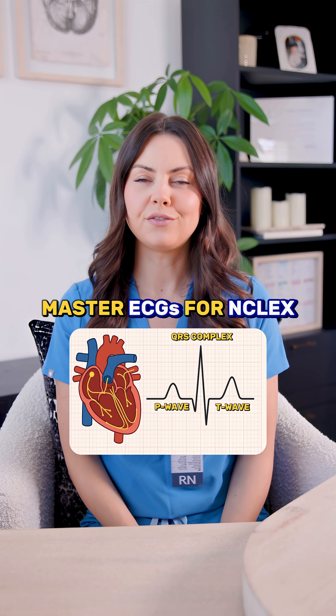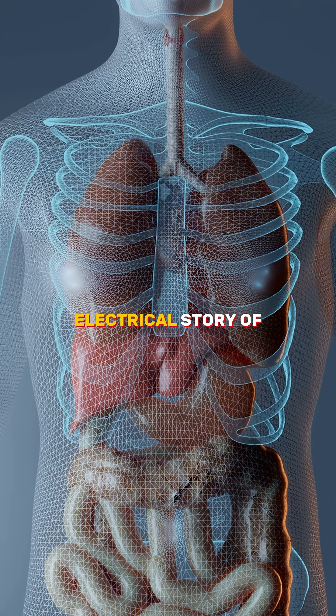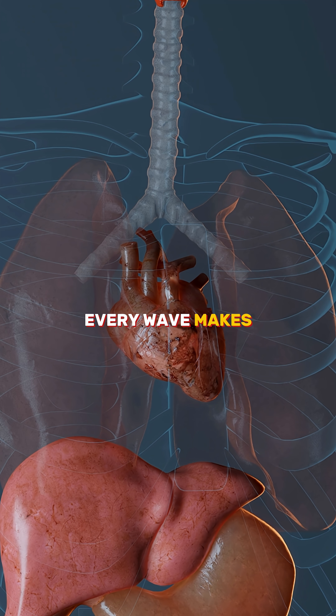If ECGs still look like confusing squiggles, here's how to finally make sense of them. The waves on an ECG are just the electrical story of your heart contracting. Once you understand how electricity flows through the heart, every wave makes sense.